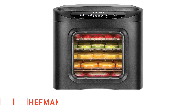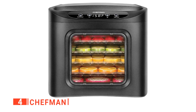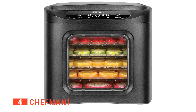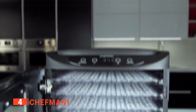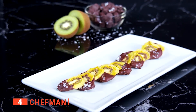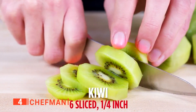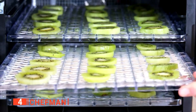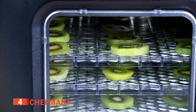Up next in fourth place is the Chefman. If you're a beginner at dehydrating foods, we think you'll find this unit to be an excellent choice. With digital touch settings and innovative design, this sleek and modern food dehydrator has some outstanding features. The Chefman boasts a digital thermostat and timer, which lets you adjust everything with just a few presses of a button. You can alter the temperature presets from 95 to 158 degrees Fahrenheit, which allows you to dehydrate a wide variety of foods to perfection while minimizing the need for fiddling around with manual controls.